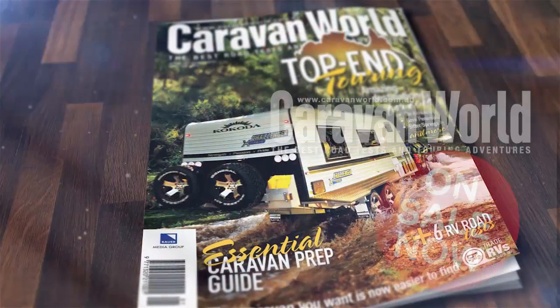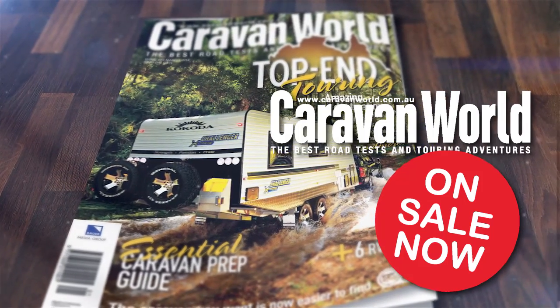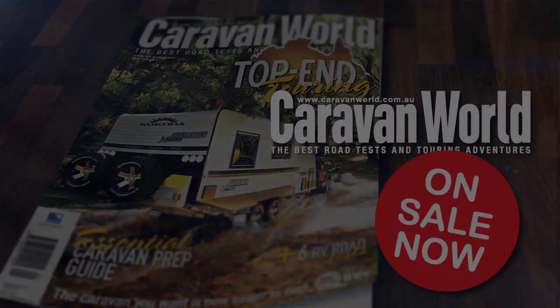So you can read about all of this and so much more in the latest issue of Caravan World. It's on sale now — check it out. We'll see you next time.